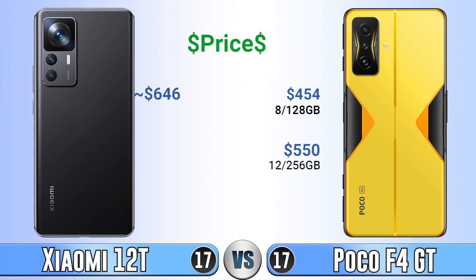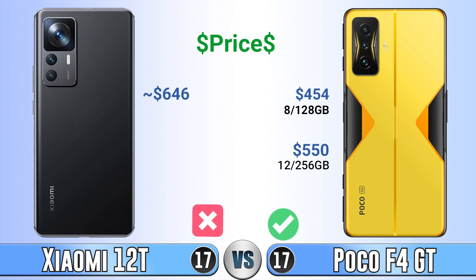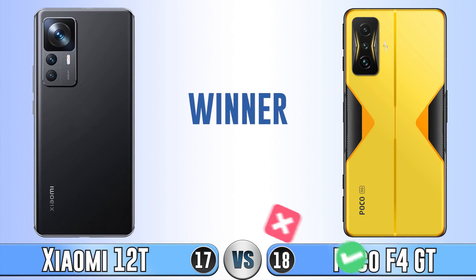The Poco F4 GT is cheaper, though prices may vary by country. Overall, the winner is the Poco F4 GT. If you liked this video, check out our channel — see you in the next videos.